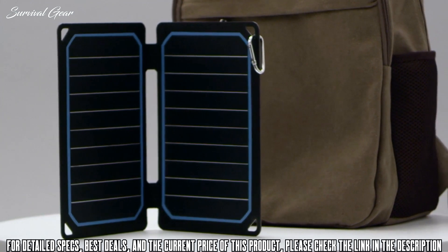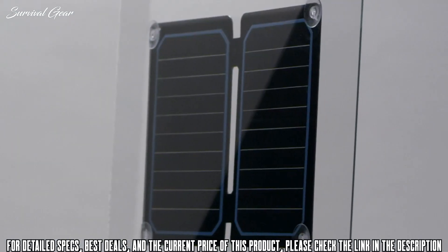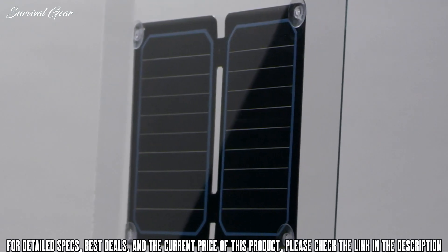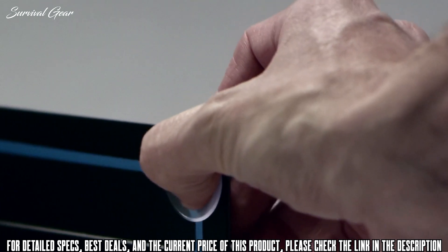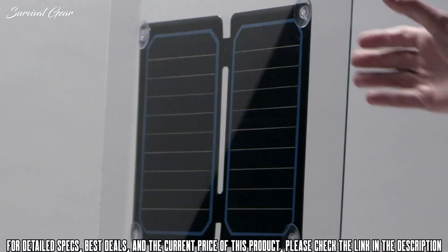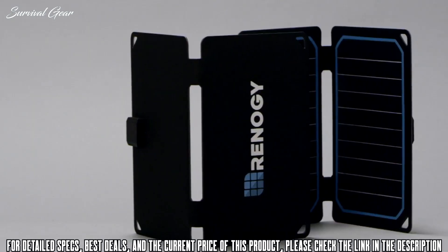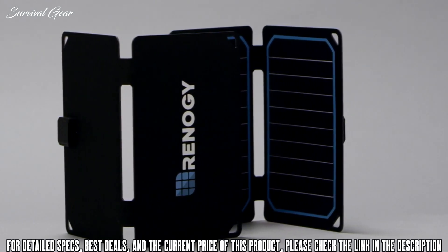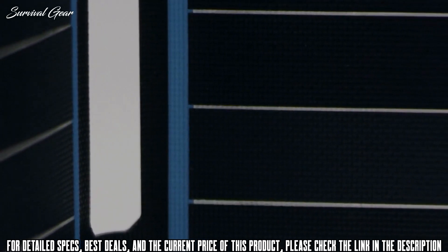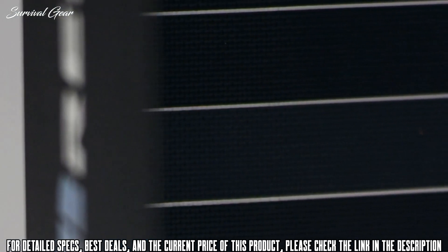The E-Flex can be used hands-free by conveniently attaching it to a tent or a backpack with the included carabiners. It is also possible to mount your E-Flex to a non-tinted window for charging — secure the suction cups to the E-Flex so that the cups are facing the same side as the panel before attaching it to a window. If you're having any charging issues, make sure the E-Flex is in full sunlight, then check the charging cable for any rips or tears.